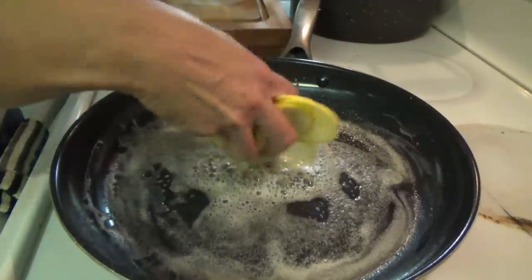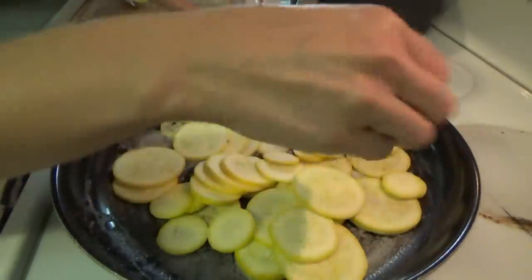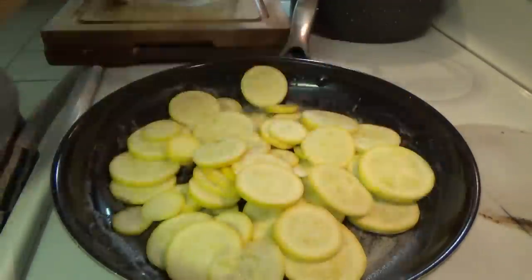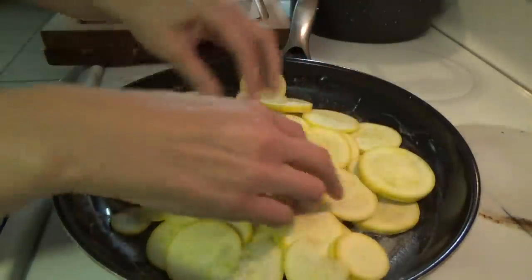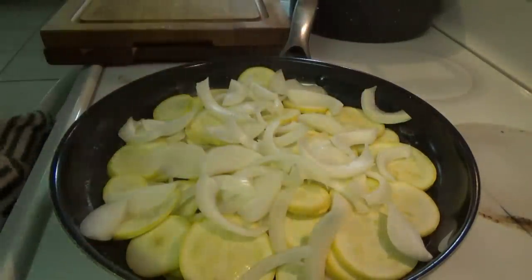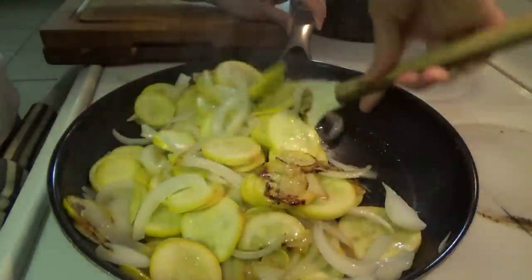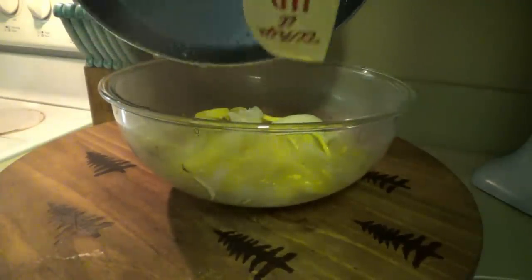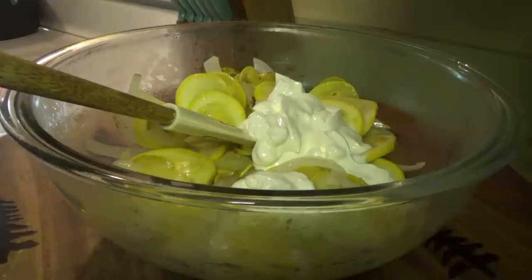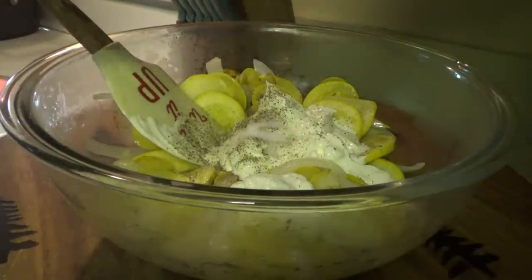We've got cornbread in the oven and we're melting some butter. We're going to put our squash in for squash casserole — I sliced this up yesterday so I had it ready. I'm going to chop up an onion real quick. It'll just take a few minutes to get the squash and onions tender, then we'll get it in the oven and start the pork chops. Sour cream, salt and pepper, and some cheese. Also parmesan, but I don't have any so we'll leave that out. Crumble some crackers over the top and it goes in the oven for about 20 minutes at 350.